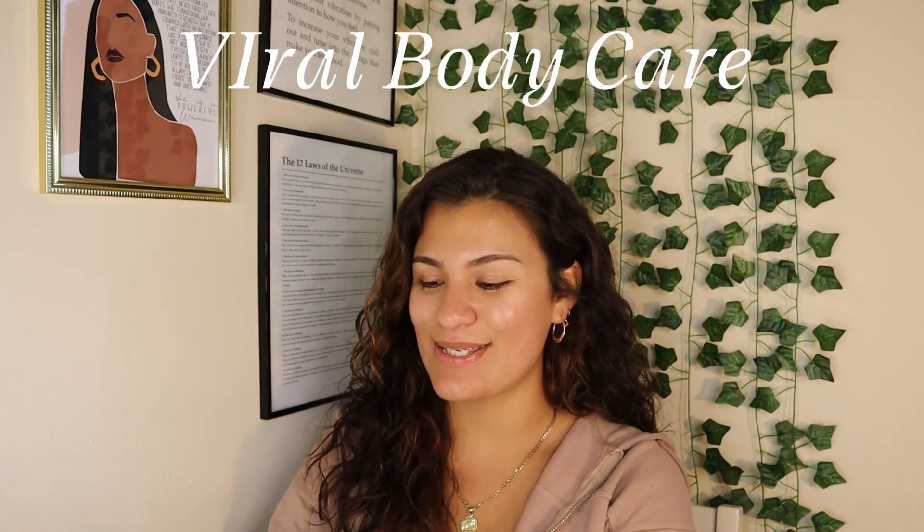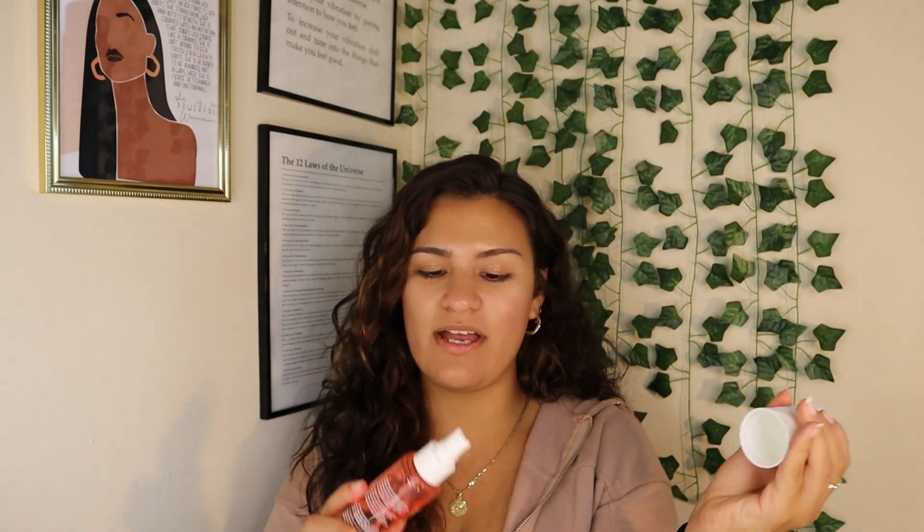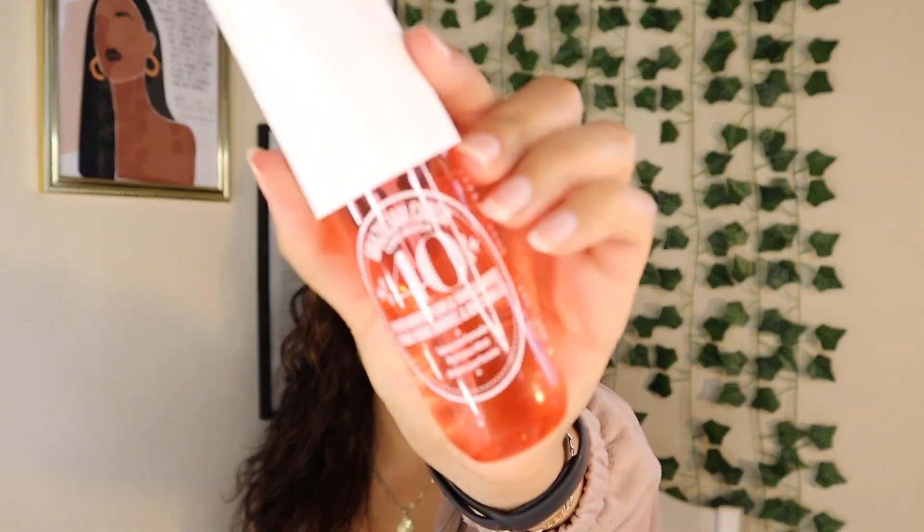That was all I had for skincare — now we're moving on to the viral body care. I'm going to start off strong: I love this — the Sol de Janeiro Cheirosa 40 spray. I love the smell — it smells so good, it smells delicious. But the only reason I'm giving it a six out of ten is it doesn't last long at all. I don't think I would ever buy this again — I feel like I could find a cheaper scent somewhere else that's longer lasting.